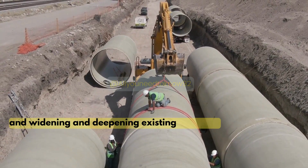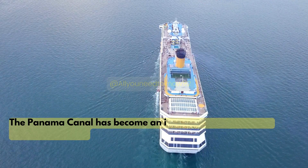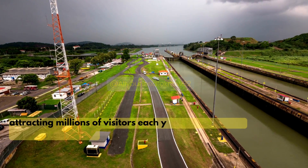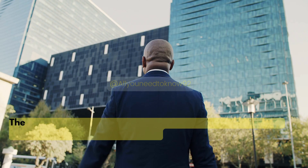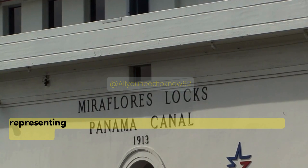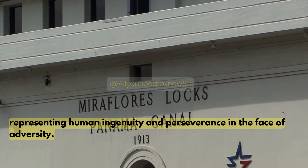The project also involved widening and deepening existing channels. The Panama Canal has become an important landmark and tourist attraction, attracting millions of visitors each year to witness this engineering marvel. It has been recognized as one of the greatest achievements of the 20th century, representing human ingenuity and perseverance in the face of adversity.